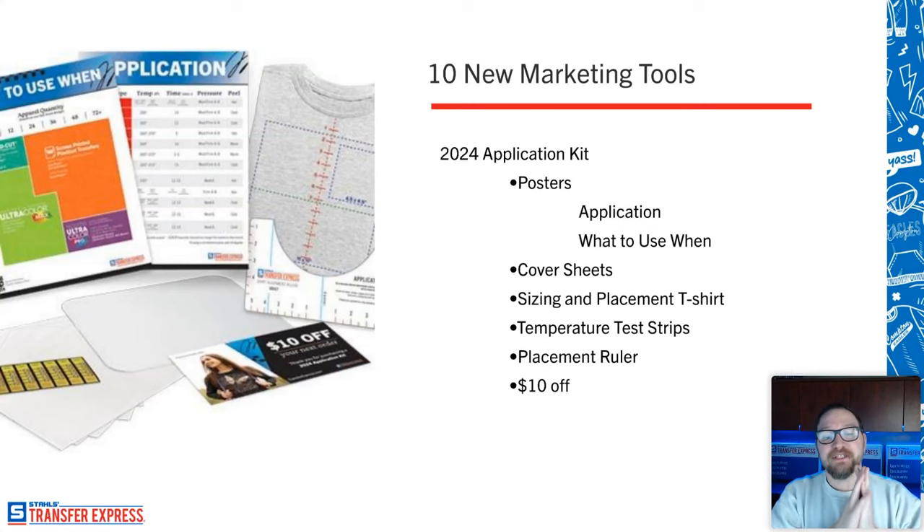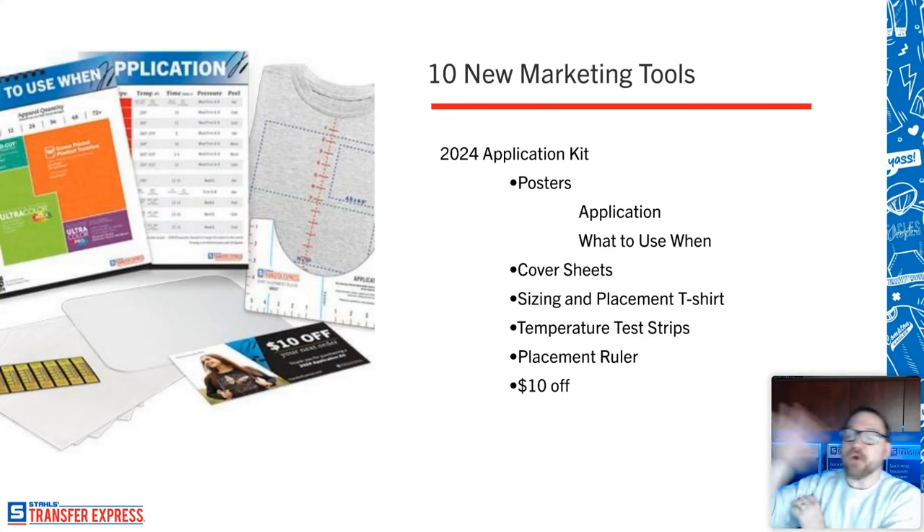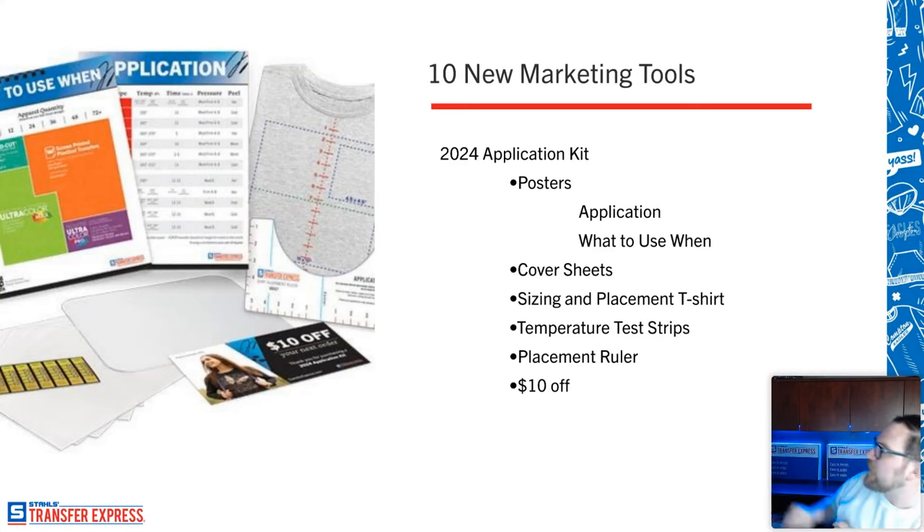In the application kit, you get an application poster and a 'what to use when' chart — quick, easy references you can put up on the walls of your shop. So regardless of what transfer type you're using, you can scan and go, 'I know my press needs to be at 365 degrees.' Over the past year I visited a ton of actual print shops, and almost every single one had a chart on the wall in their heat press department so operators could easily switch between jobs and quickly reference the right temperature and pressure settings.